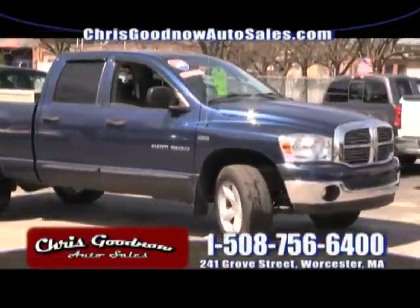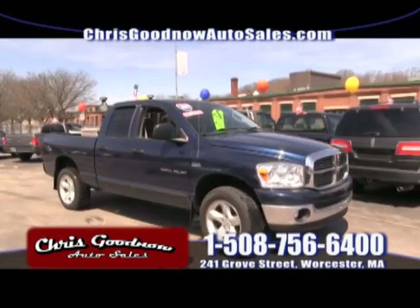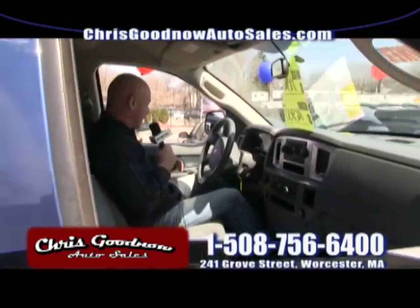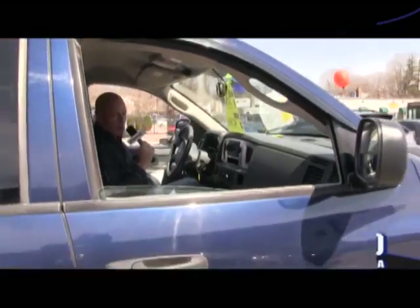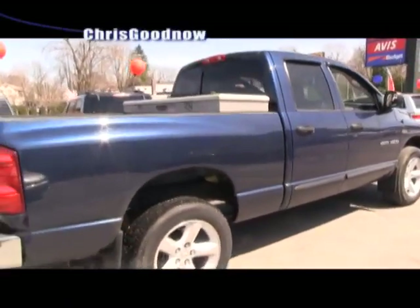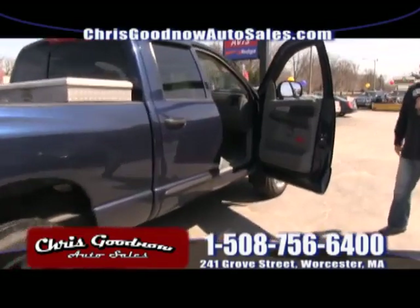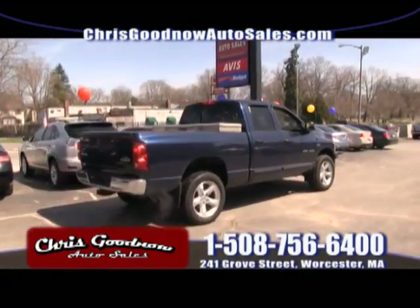I'm actually driving this truck — an '07 Dodge Ram, four-wheel drive. Are you kidding me with the options on this? Power windows, power door locks — this is the Hemi, priced at $16,900. It's got the big tires, big rims, a toolbox in the back. It's the 1500 four-wheel drive with windows, locks, and cruise control. Dodge Ram '07 — don't lose it.